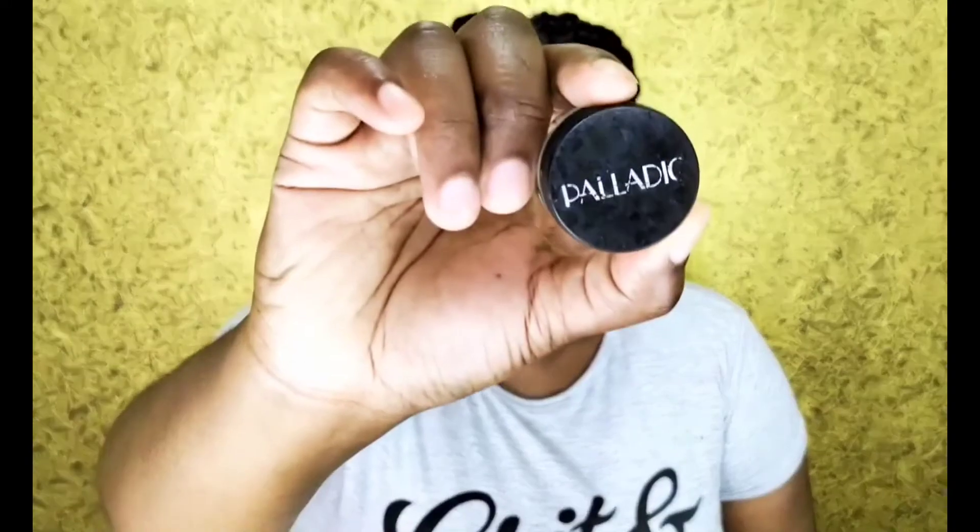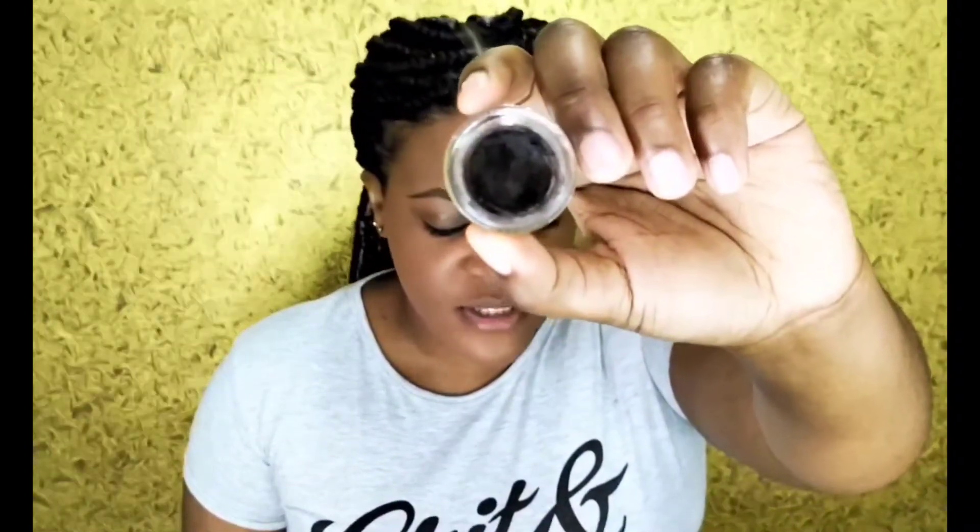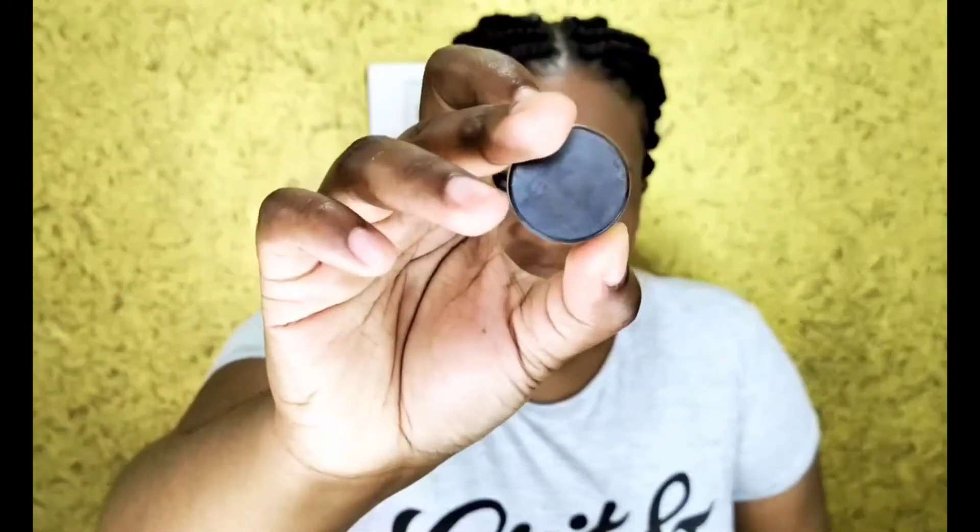I will start with my gel eyeliners — I have four of them. First I'll be showing you the Paladio gel eyeliner in the brown shade. I bought this one in South Africa. It's very hard in texture so I have a lot of difficulties applying this product, but I hear good things about it. The next brand is the Eleger gel eyeliner, in the shade dark brown — a very similar color to the Paladio brown eyeliner.